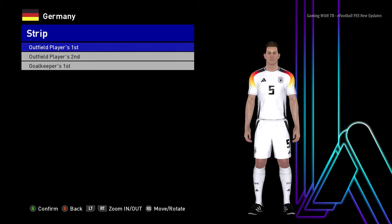Hello everyone! In this video I will preview PES based on 17, with new Euro 2024 and Copa America 2024 kits update.